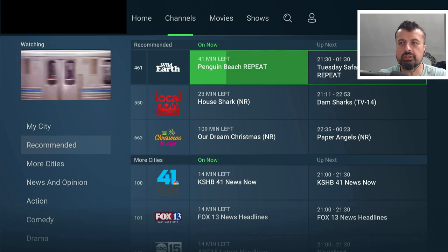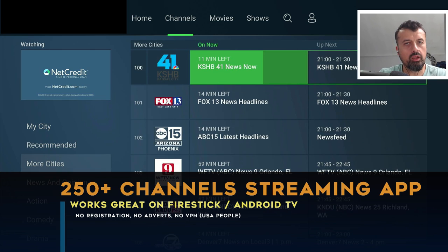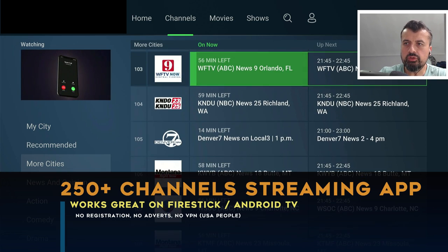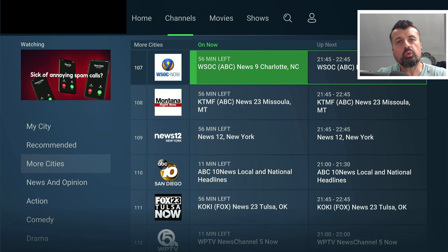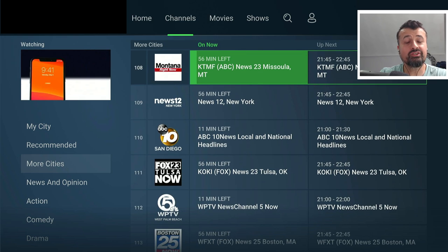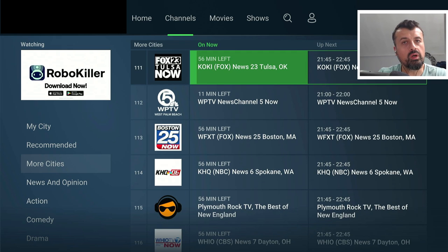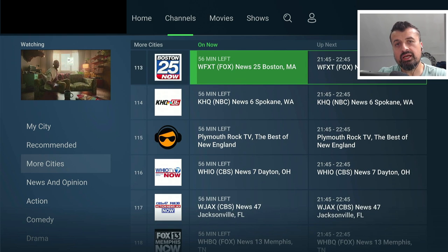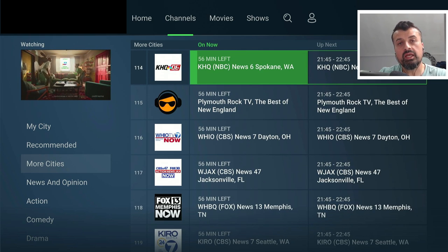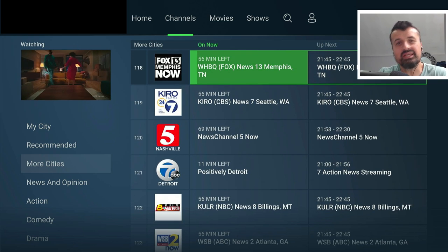Here we have a streaming application which really does seem to have it all — lots of great live TV content, news, weather, a fully working program guide, and the application also has movies and just so many TV shows included. This application doesn't require any kind of registration, no usernames, no passwords. It has a fantastic interface, works great on your Fire Stick and Android TVs, and with the latest update they've added in some phenomenal content.